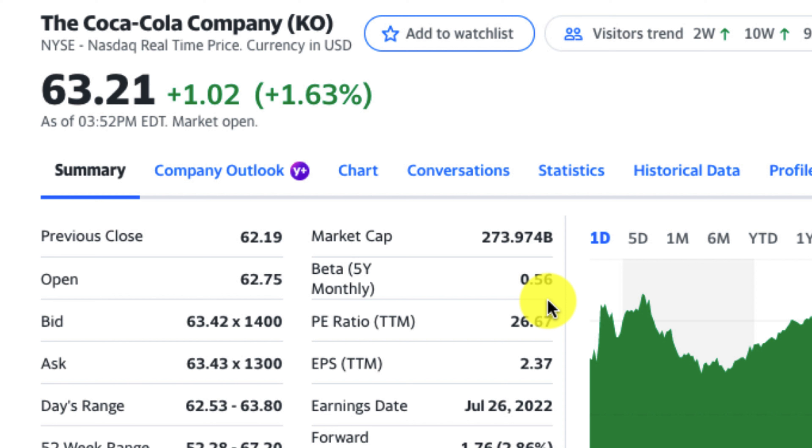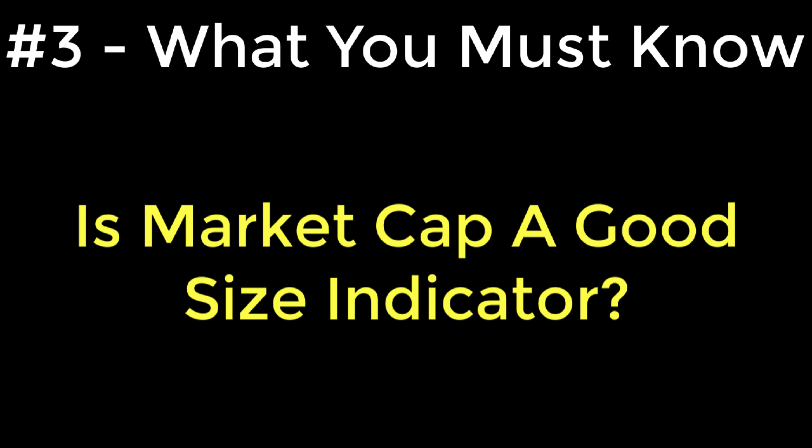If you're not familiar with beta, the beta value is a measure of the expected move in a stock relative to the overall market. A beta value greater than 1 means the stock is more volatile than the overall market, while beta values less than 1 indicate lower volatility. For example, if the beta value were 1.5, that would mean the stock is one and a half times more likely to have price fluctuation. But Coca-Cola's beta of 0.56 means it's roughly 50% less likely to have price movement based on the overall market.